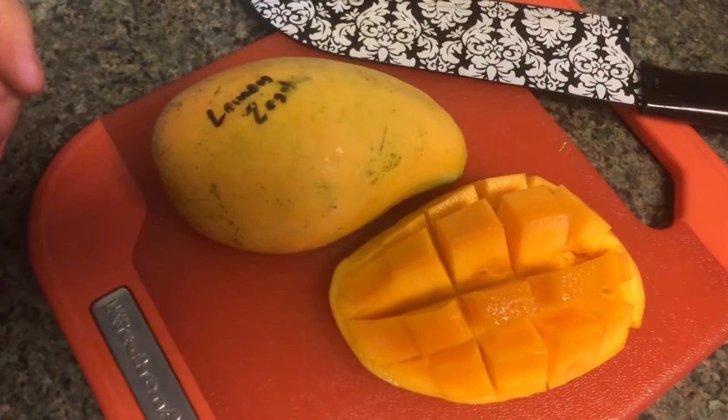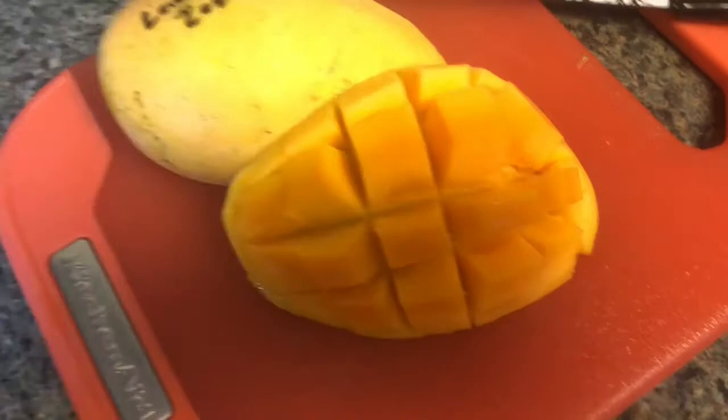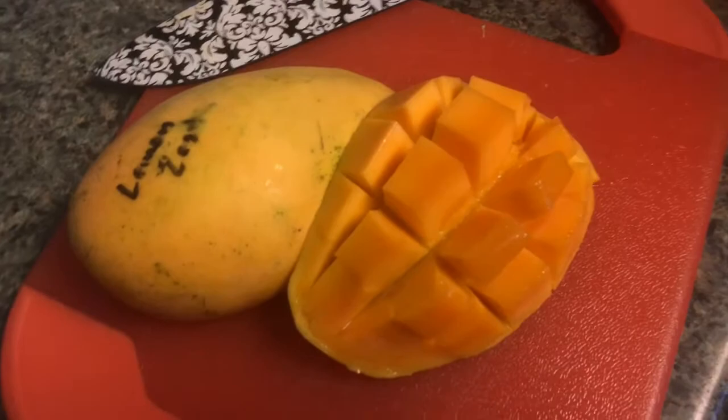I've heard really good things about Lemon Zest. I wasn't able to find much information online about it, which is strange because everyone talks about how great it is. I'm not sure what variety it comes from or if it's a seedling of another one, but I do know it's supposed to have a citrusy, lemony flavor to it. It kind of has an orange glow to the flesh, and it doesn't have much of a smell to be honest.